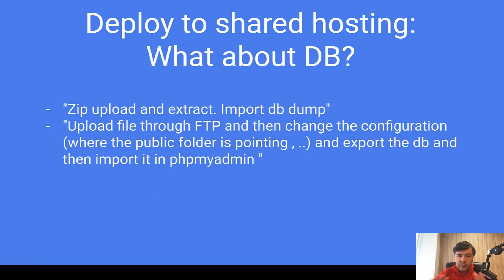Another few answers from shared hosting people are about the database, and this part makes shared hosting deployment more risky. Uploading or extracting files is kind of okay, but it's pretty hard to keep the database consistent without migration files. Importing a DB is probably for the first deployment. But then what if you need to add a new field? Going to phpMyAdmin to add a new field carries a big risk of losing or breaking customer data — so be careful.